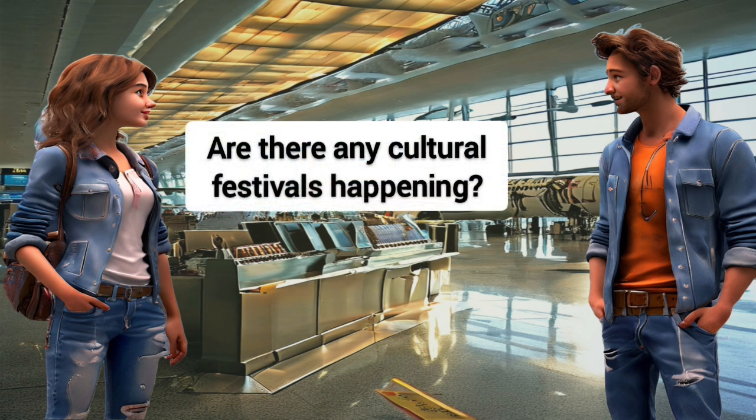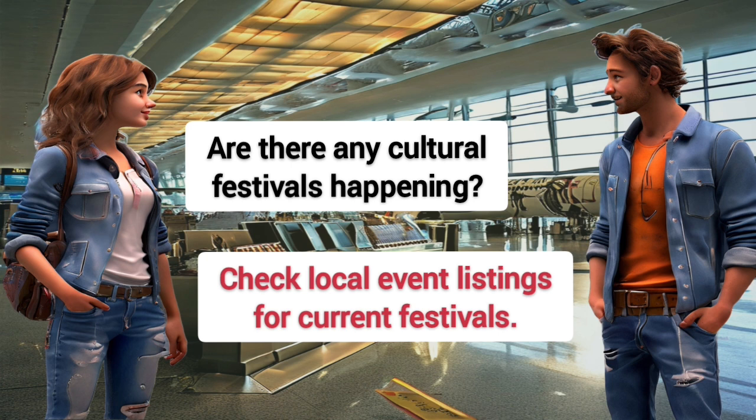Are there any cultural festivals happening? Check local event listings for current festivals.